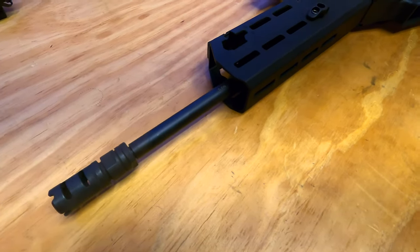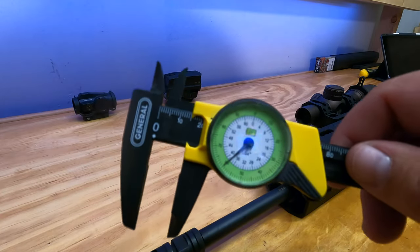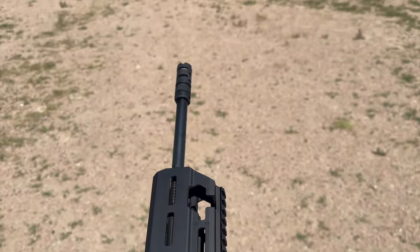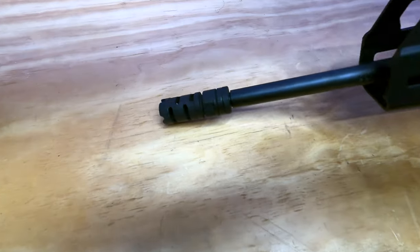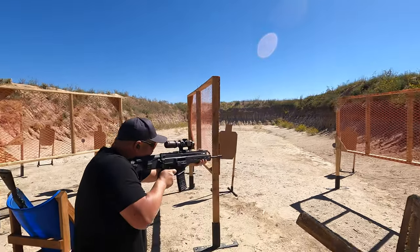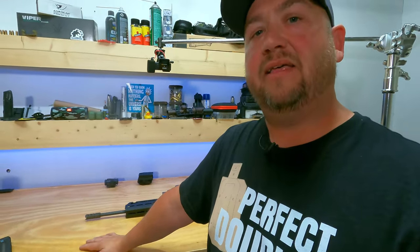We have a 5.56 NATO chrome-lined cold hammer-forged barrel, which is pretty awesome. The width on the barrel, according to my plastic calipers, is about 0.6 inches — kind of a pencil profile, maybe even a little bit smaller. Moving forward is this unique muzzle brake specific to the Carmel. I was not expecting much from it — it looks super simple — but sometimes the simple designs are the best ones. It actually works really well. The gun weighs 8.2 pounds without the magazine and without the scope.